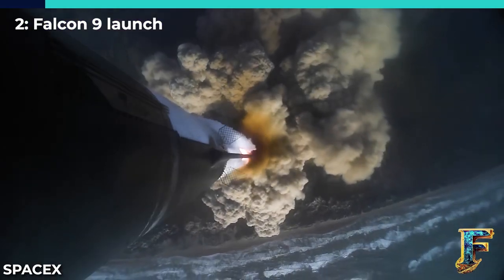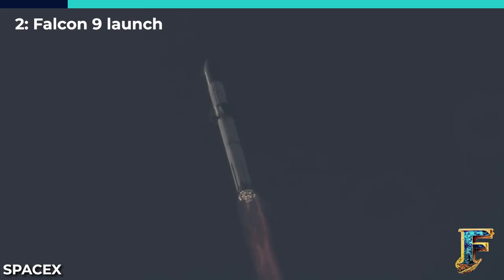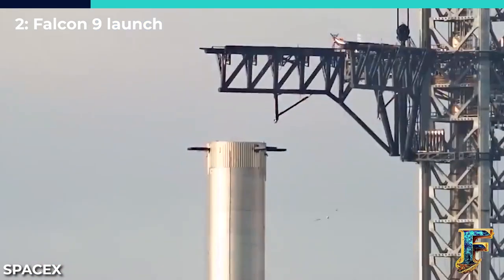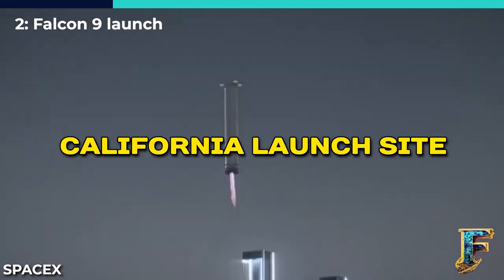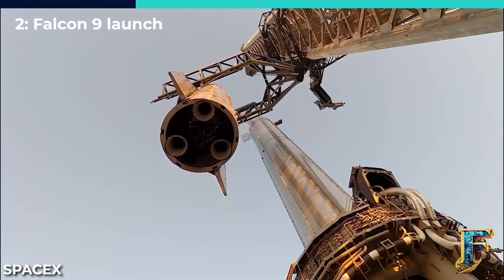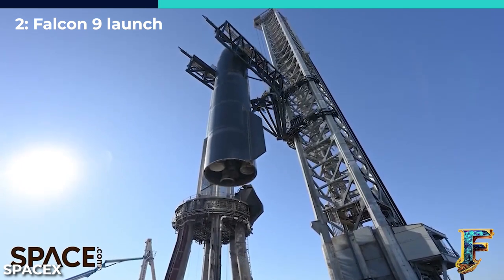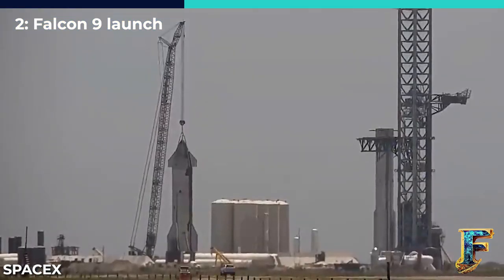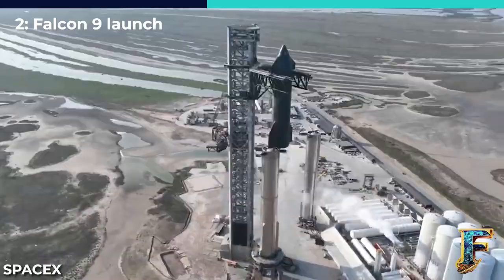In an overnight mission, SpaceX successfully launched 15 of its Starlink satellites, steadily expanding its broadband mega-constellation. The liftoff of the Falcon 9 rocket took place on July 20th from SpaceX's facilities at Vandenberg Space Force Base. Amidst a thin layer of fog, the Falcon 9 ascended from pad SLC-4E, carrying 15 Starlink version 2 mini-satellites. It's worth noting that the number of satellites launched from Vandenberg is slightly fewer compared to the 21 to 22 that can be launched from Cape Canaveral, due to the rocket's trajectory. To avoid flying over populated areas, the Falcon 9 must maneuver around islands off the California coast.